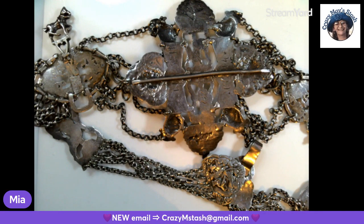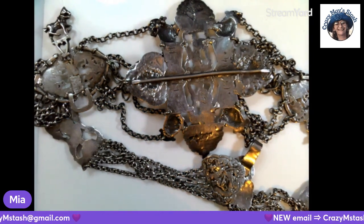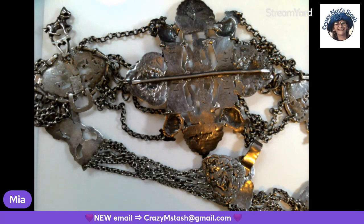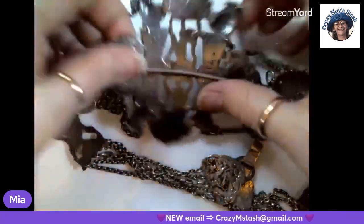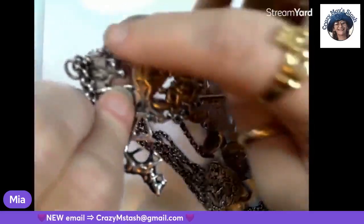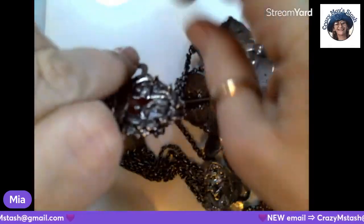That's worth a lot of coin, Melody says. I had a pair of those earrings, and the pin side slides in — I never had to worry about losing them. Yeah, I like them. How much is that worth? I have no idea. Is that what it's called — the chatelaine, when they hang the keys and all that stuff on it?